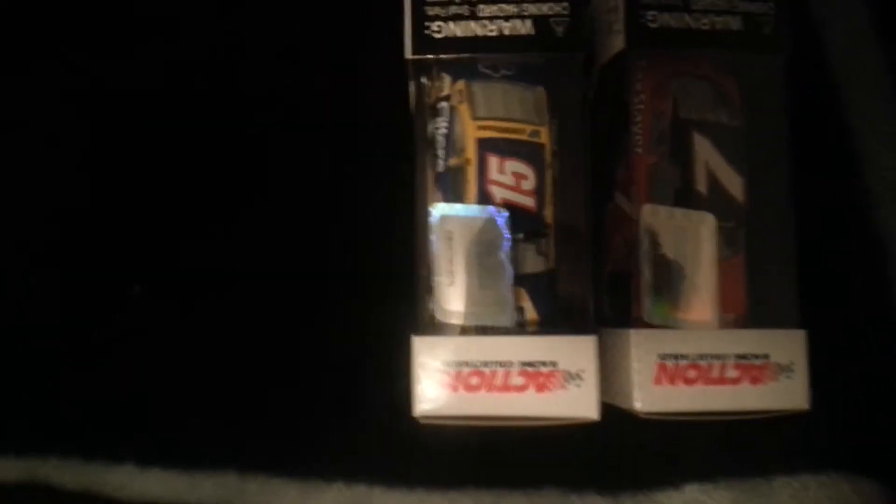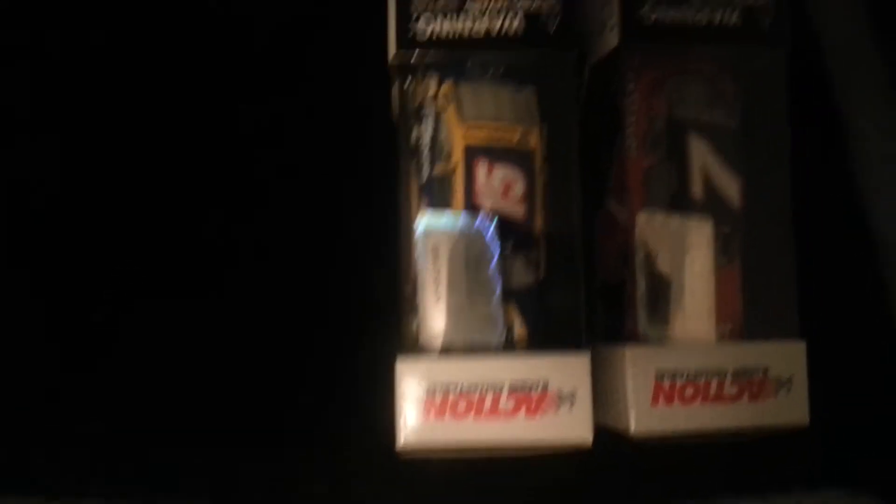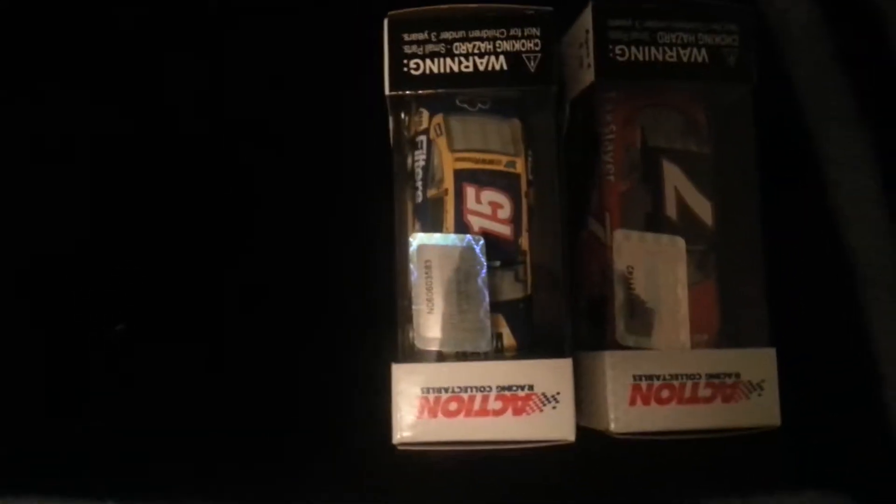This next one has got to be one of my favorite 2013 paint schemes — Clint Bowyer's Napa Filters Toyota. This one's a really good, really sharp looking paint scheme. You obviously know the Napa sponsorship is gone now.